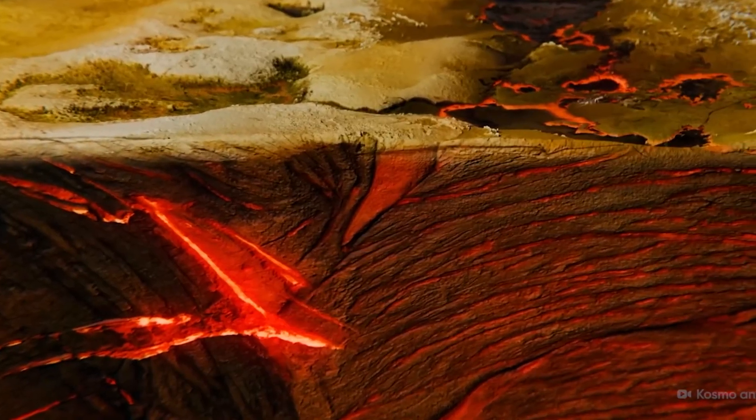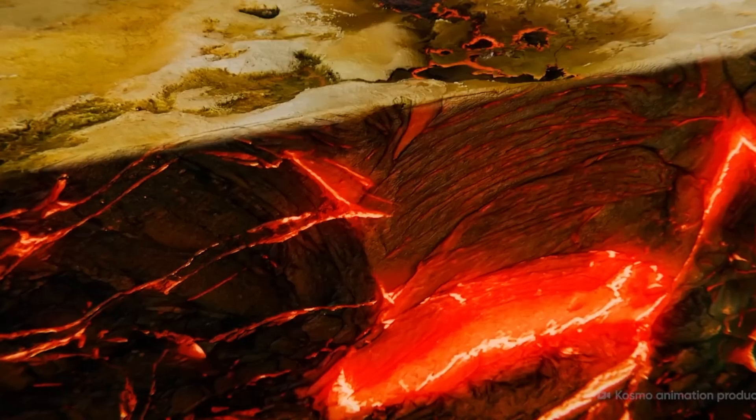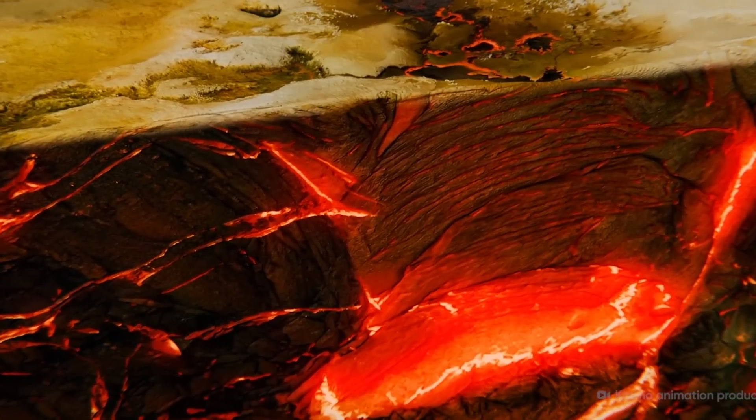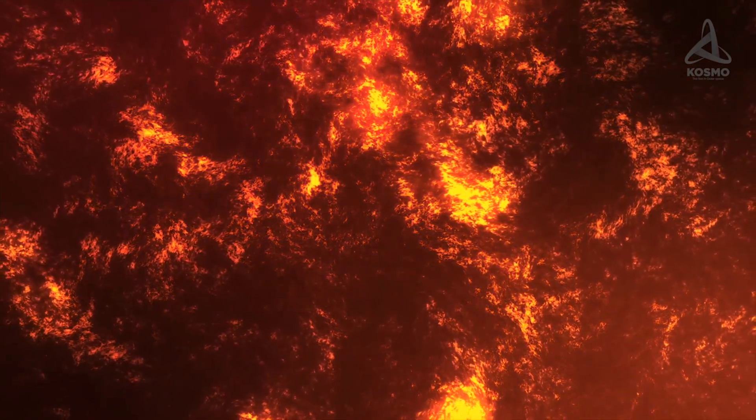On the far side, with a cooler mantle and less fluid magma, crust material builds up more easily, gradually making the crust thicker there than on the near side. It's not just about temperature — the water content in the mantle also differs between the two sides.